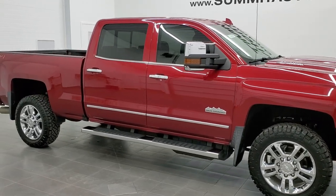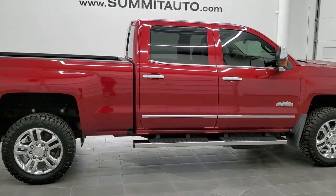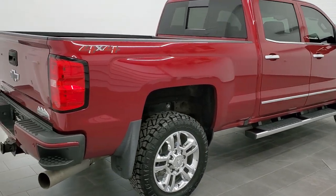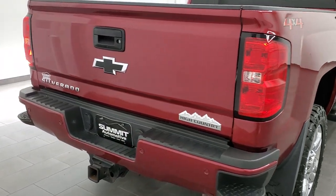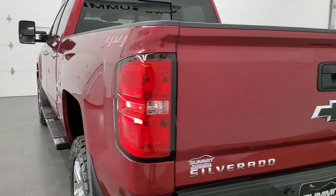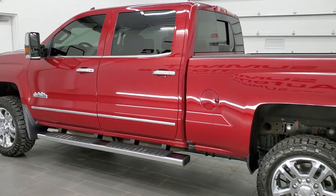This is stock number 11458Z. We are here at Summit Automotive in Fond du Lac, Wisconsin, your new and used heavy-duty truck headquarters. Today we are checking out this super clean 2018 Chevy Silverado 2500 Crew Cab Short Box High Country Edition. This truck has the 6.6 liter Duramax diesel with the L5P motor, which pumps out 445 horsepower.